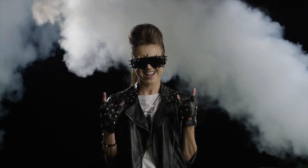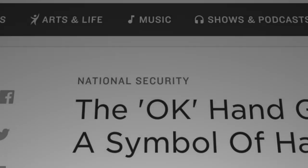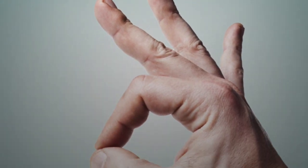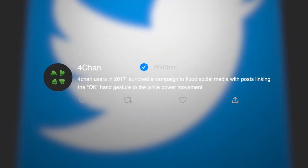Continuing with hand signs is the American Sign Language gesture for 'I love you,' not to be confused with the rock on gesture. There's also the okay gesture, which might bring up the 2017 controversy that the symbol was being associated with the white power movement. Users on 4chan flooded social media with this claim, but it remains unclear if the claims were genuine or ironic.